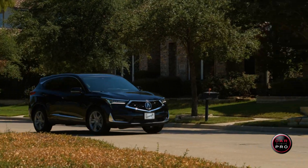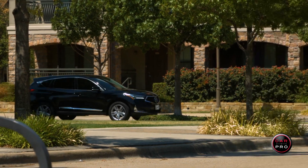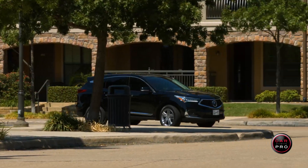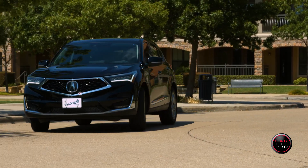At no charge, you get voice activation, Apple CarPlay, push button start with keyless entry, navigation, and HD radio. On the safety front, you get parking sensors, blind spot monitoring, surround view camera with cross traffic alert, collision mitigation braking, adaptive cruise control, lane keep assist, forward collision warning, lane departure warning, and road departure mitigation.